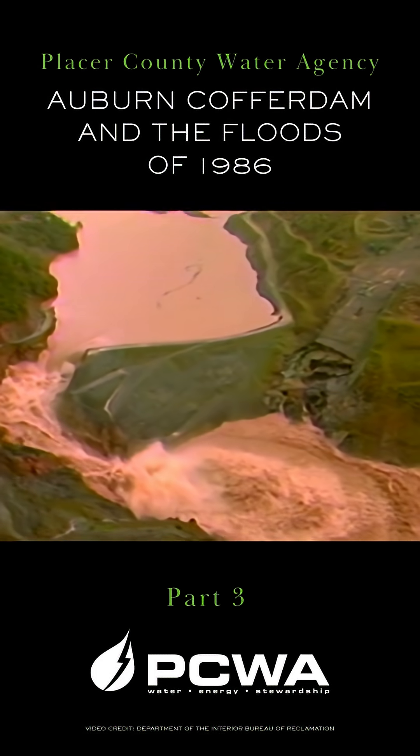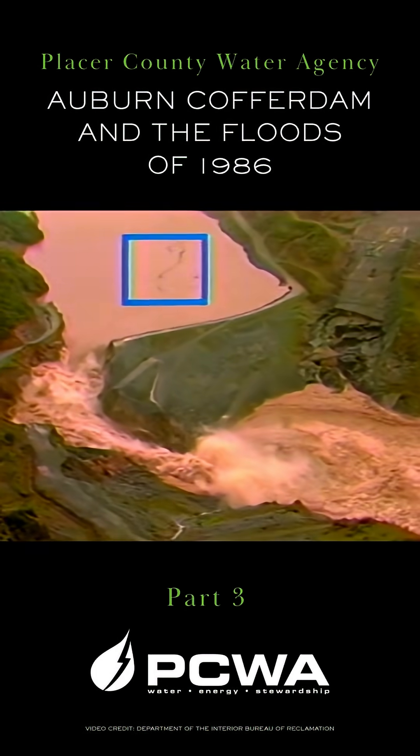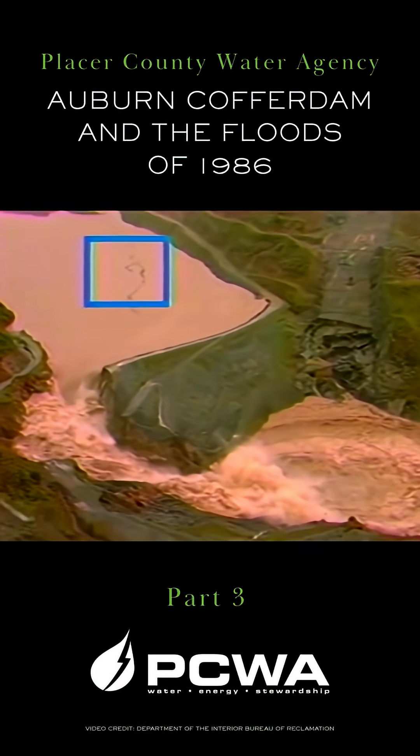Upstream from the reservoir, the heavy flows have forced a log boom to break loose, and the debris in the upper part of the picture moves toward the spillway channel.